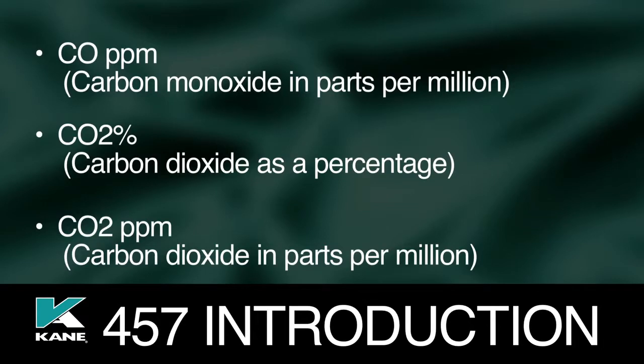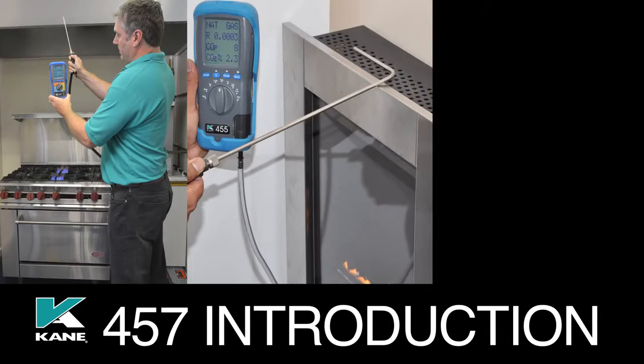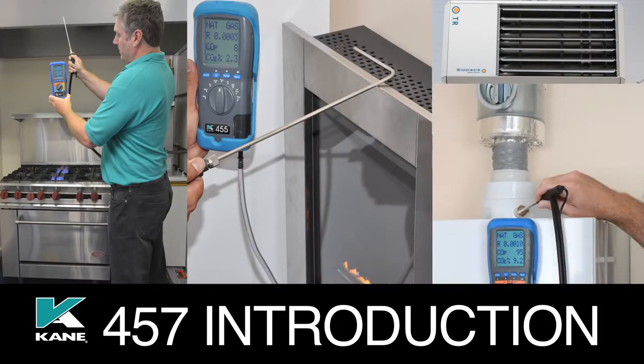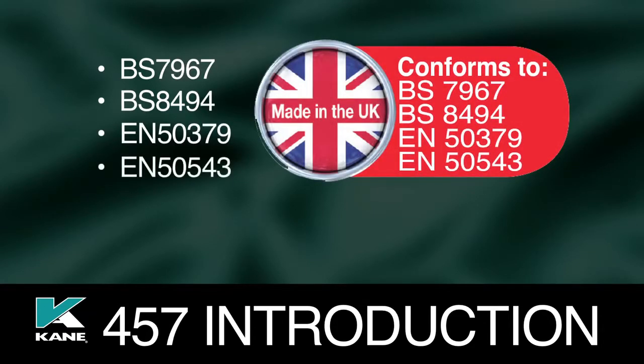It is ideal when commissioning and servicing commercial catering appliances, flueless gas fires, direct fired heaters, and domestic and some commercial boilers. The Cain 457 conforms to BS 7967, BS 8494, EN 50379, and EN 50543.